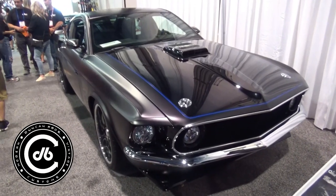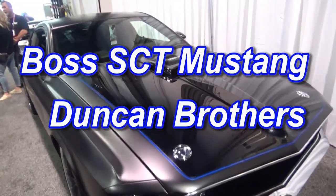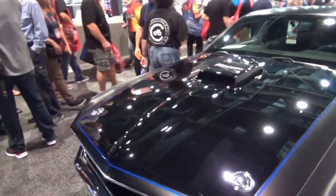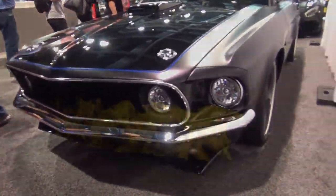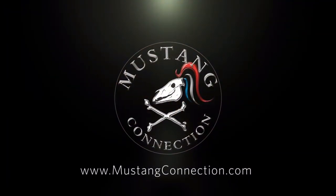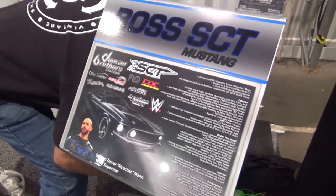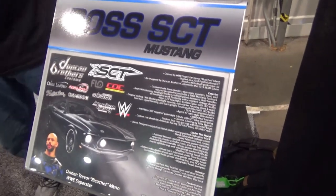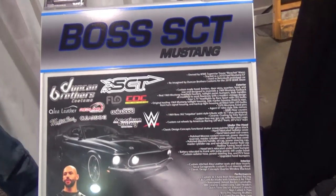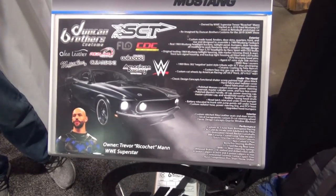Here's a look at a retro build — the Boss SCT Mustang, by the Dunkin Brothers. We've got a nice job of changing and taking some of the best of the retro build concepts. We're here at the Boss SCT Mustang at SEMA 2019. It is by the Dunkin Brothers, who have split off from Retro Build. This is their first build, and it's for WWE superstar Trevor Mann.